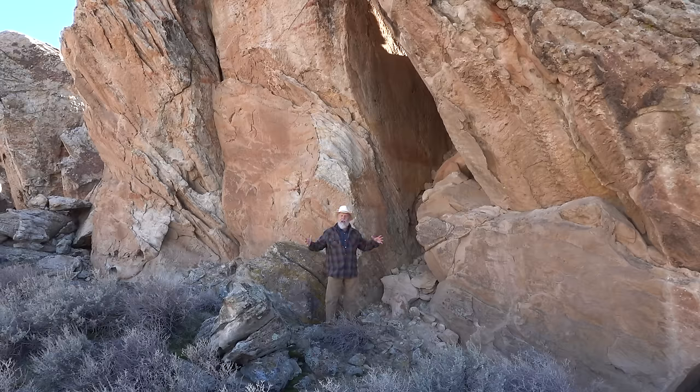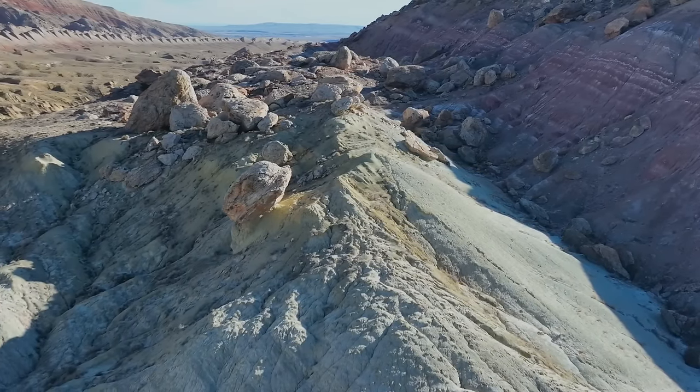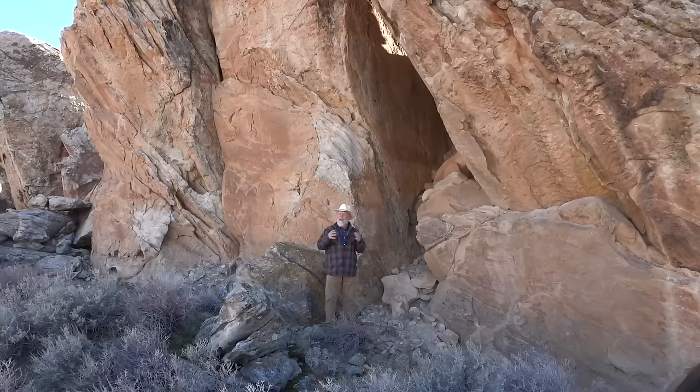And it's here where, rising seemingly out of nowhere, is this great monument of sandstone. And these giant boulders strewn about, some of them in places that seem hard to figure out as to how they got there — what are they doing there?